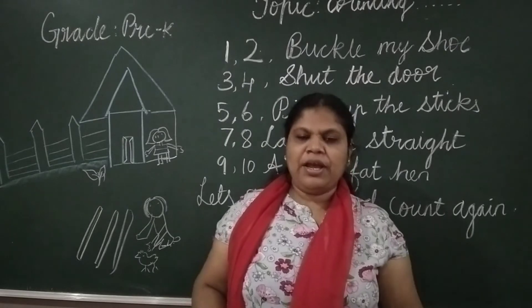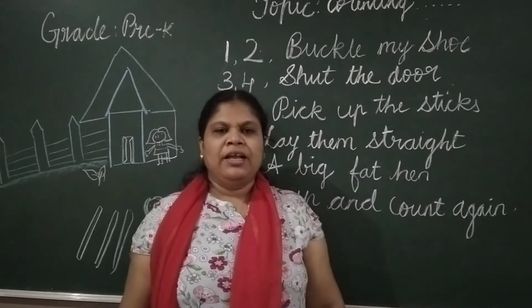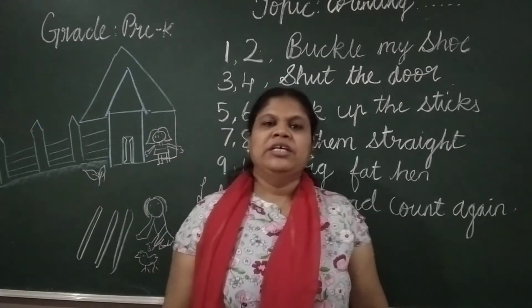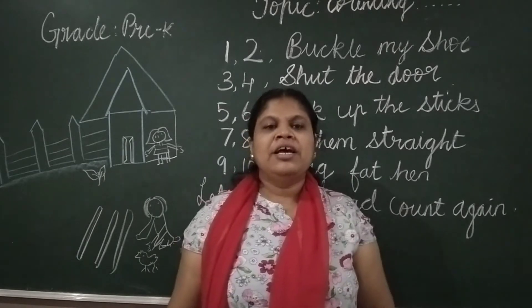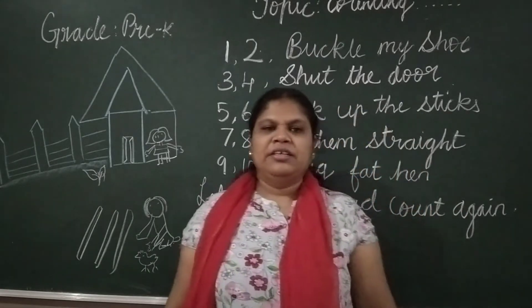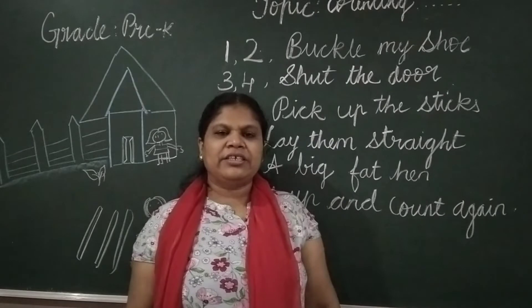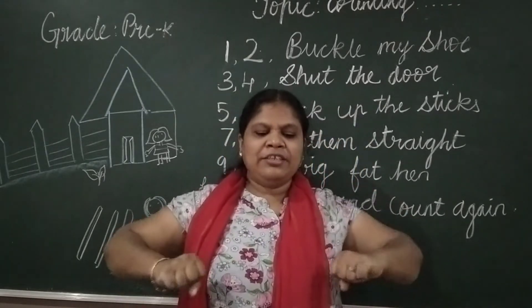So let's get up and count again. We will say once again. One, two, buckle my shoe. Three, four, shut the door. Five, six, pick up the sticks. Seven, eight, lay there straight. Nine, ten, a big fat hen.